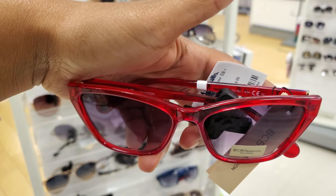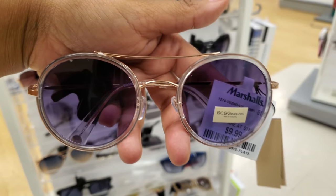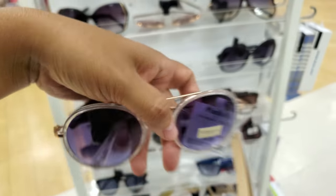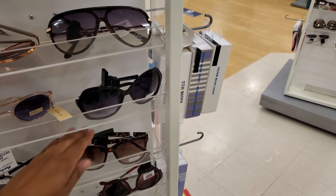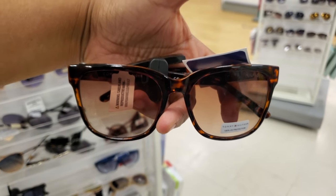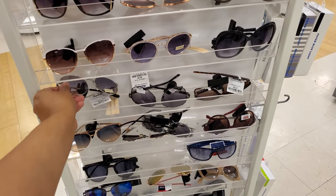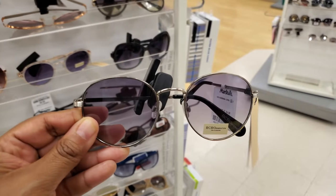We have BCBG sunglasses for only $10, and Tommy's are $10 as well. More BCBG. Most of their sunglasses are going to be $10 — kind of really similar to Burlington, but today there's a lot of BCBG.